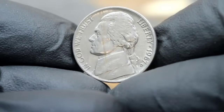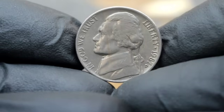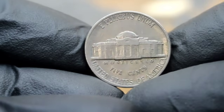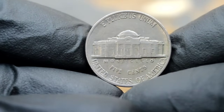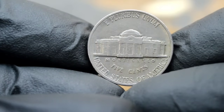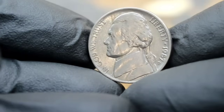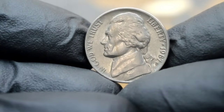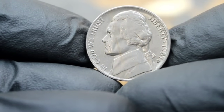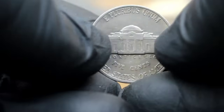Now let's talk value. In fine condition, this 1987 Monticello 5 cents Jefferson Nickel with a large date and D mint mark can fetch a respectable sum in today's collector market. Factors like rarity, condition, and demand all play a crucial role in determining its worth. When it comes to the 1987 Jefferson Nickel with a large date and D mint mark, its scarcity and condition are key factors driving its value. According to recent sales data in the collector market, a 1987 Monticello 5 cents Jefferson Nickel in fine condition can command anywhere from $23,000, but prices can vary based on the specific grading and market demand.